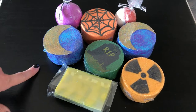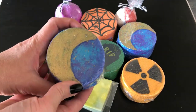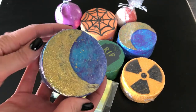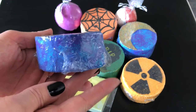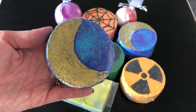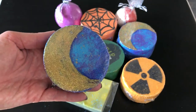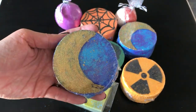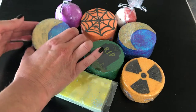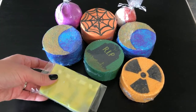This bath bomb right here is the Twilight bath bomb. It's so pretty — it's purple and blue and this gold right here is hand painted on it. It's a nice size bath bomb and it looks like it's going to put on a really pretty show. It has a really sophisticated and clean scent, and it's inspired by her daughter, who actually helped name this bath bomb. I have a daughter about the same age, so I think that's pretty cool.